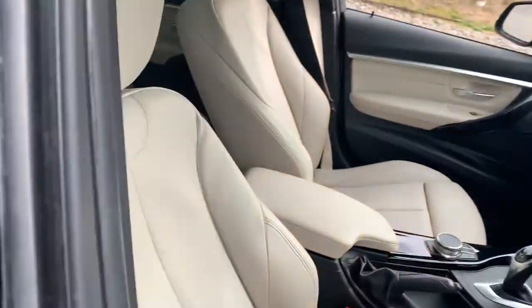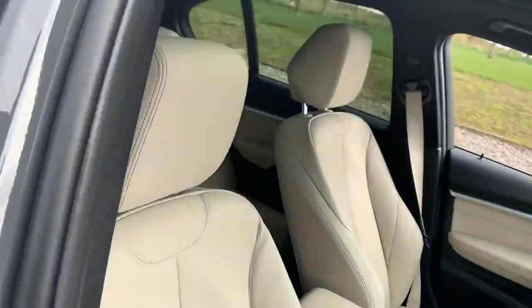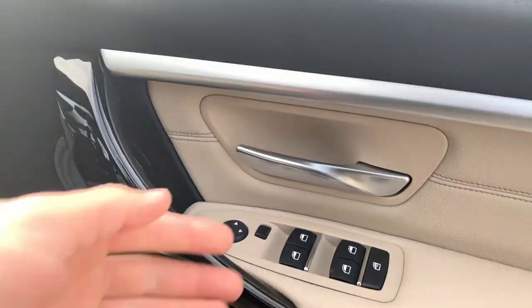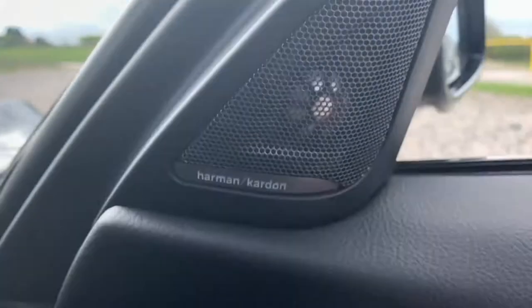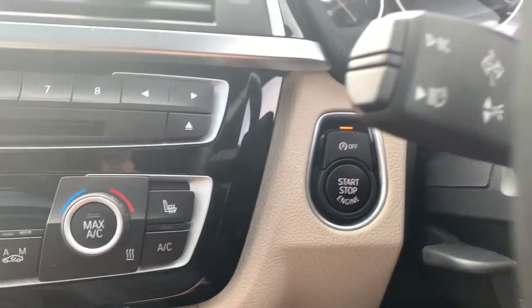Going to the front of the car, there's the driver's full Oyster Dakota leather seat which is very comfortable. We also have electric windows, electric mirrors, and again integrated Harman Kardon speakers. Jumping inside the car, we have auto lights and keyless start.